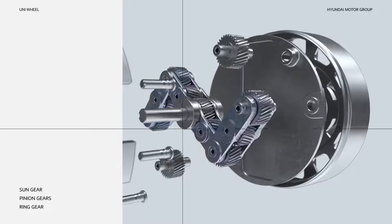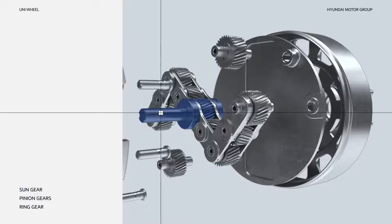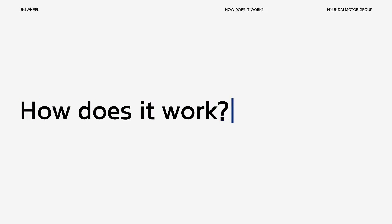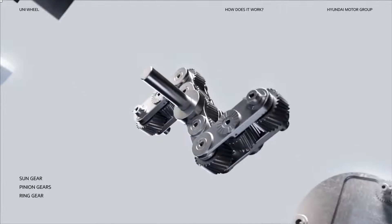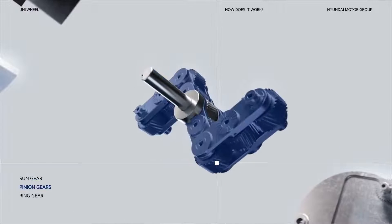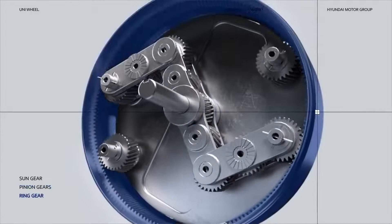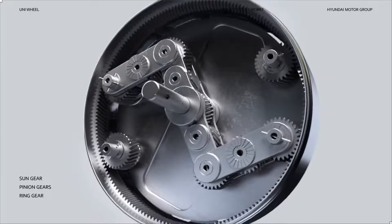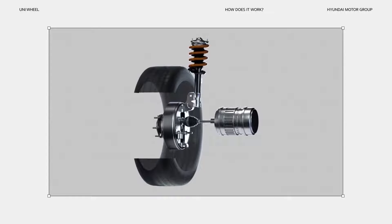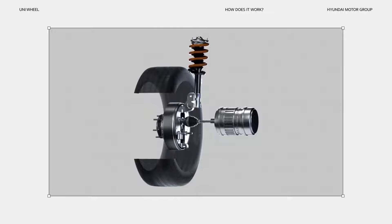The Uniwheel is comprised of four pinion gears placed on either side of the sun gear. These all mesh together to rotate the ring gear. The motor generates power and transmits it to the sun gear, turning the pinion gears on either side, which in turn spin the ring gear. This ring gear is connected to the wheel and provides the power to turn the wheel. From there, the linkage assembly, which is composed of the pinion gears, moves, completing the motion of the wheel.